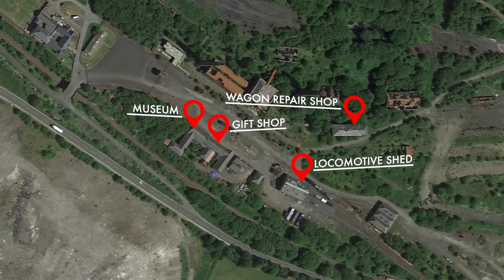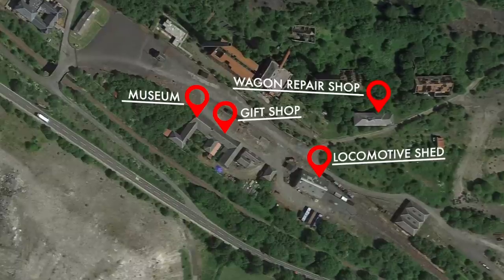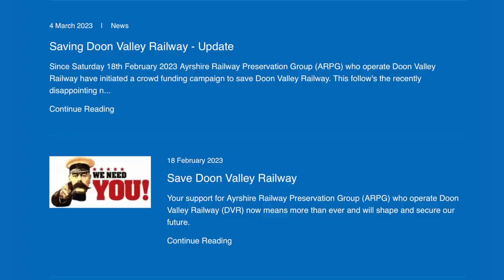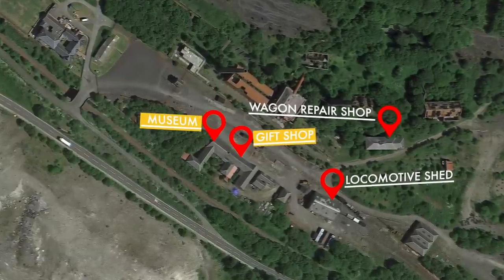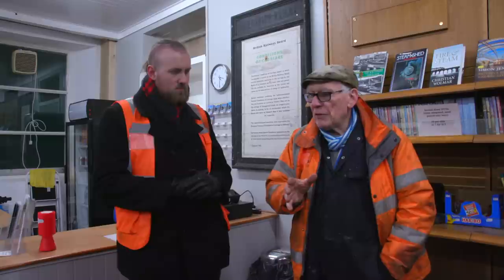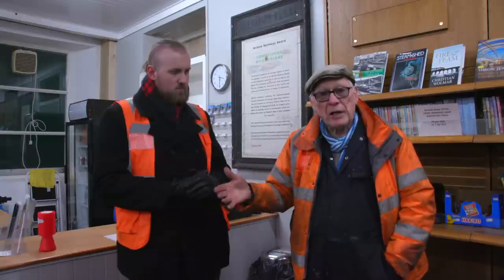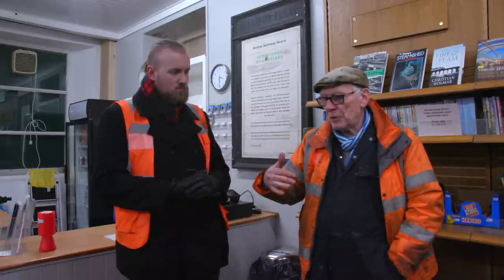In February of this year, the owner of the properties that the Doon Valley Railway leases announced plans to sell within a six-month period, leaving the railway at a severe risk of history repeating itself. The owner has expressed a desire for the railway to own the buildings, but all the properties at risk are vital to the railway's operation and they're in an extremely tight timeframe to raise the necessary funds. If we have to leave, we would lose — apart from anything else — the public toilets that we have on this site. And with no toilets available, we can't invite the public onto the site, and therefore we would have to stop opening to the public. That's the bottom line.